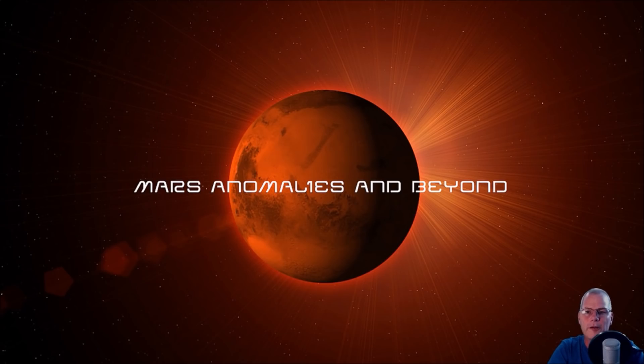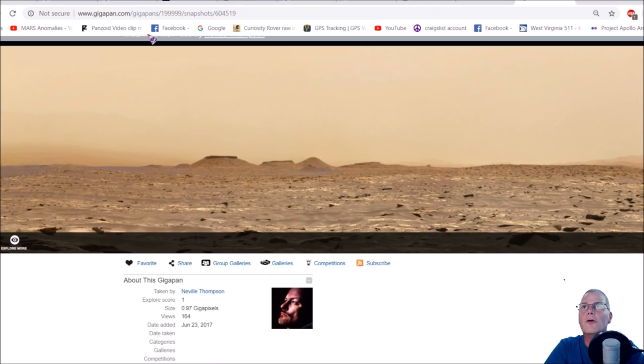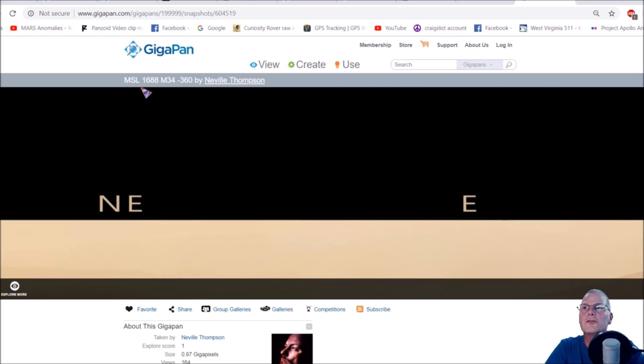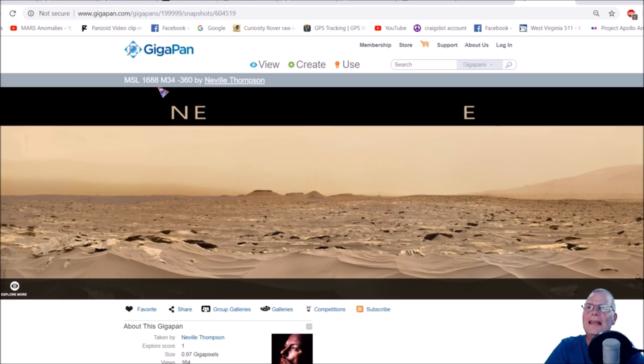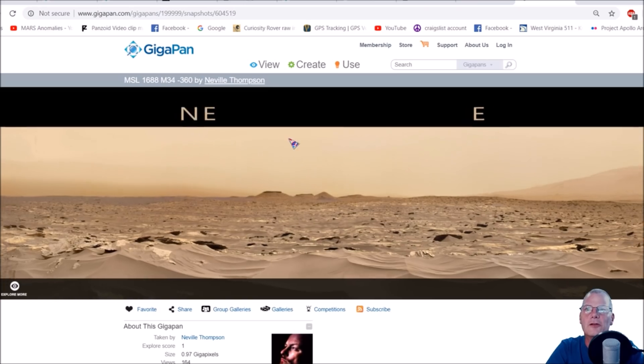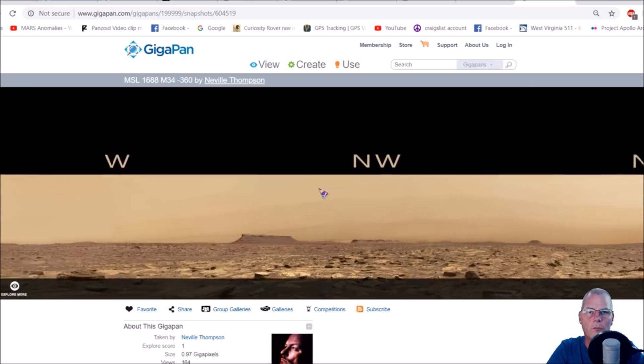Hello everyone, welcome back. I hope everybody's having a great day. We're going to go back to that same pan I did in the last video — I believe it was MSL and it was from 1688. Let's check this out right now because I found something else pretty wild in there. Here it is — we're just going to zoom out a bit. You can see the MSL 1688, M34 dash, and it's a 360-degree pan because you've got northeast, southeast, northwest, and west.